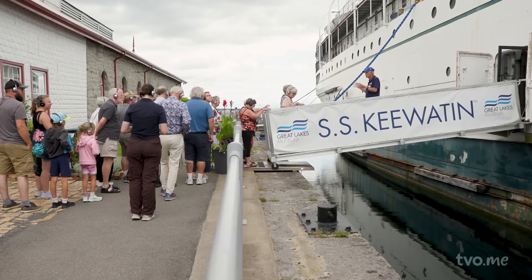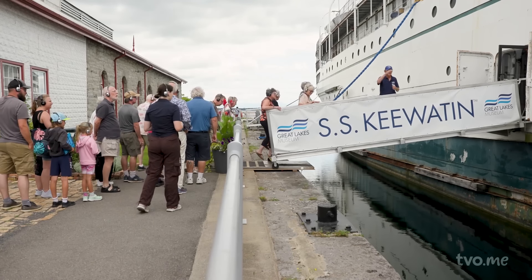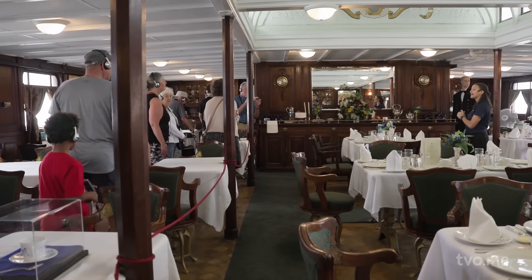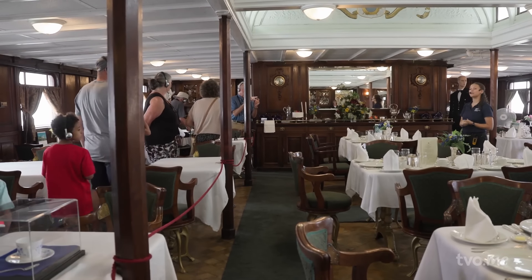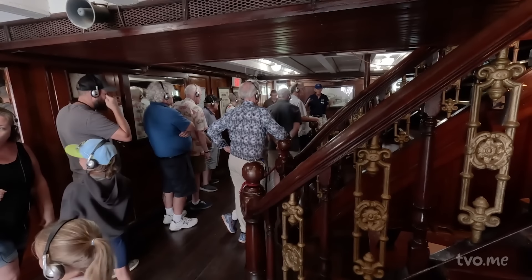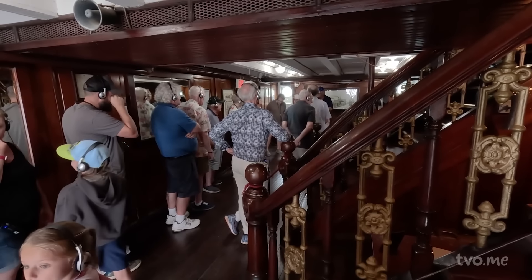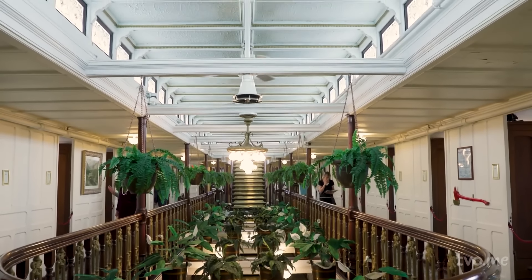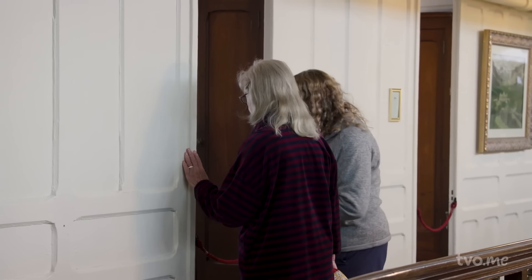Today, visitors can choose between two 40-minute guided walking tours. They all have headsets on, and the docent is speaking through a microphone so that everybody isn't straining to hear. It gives them some space to spread out and look in the different cabins and wander around in little nooks and crannies.